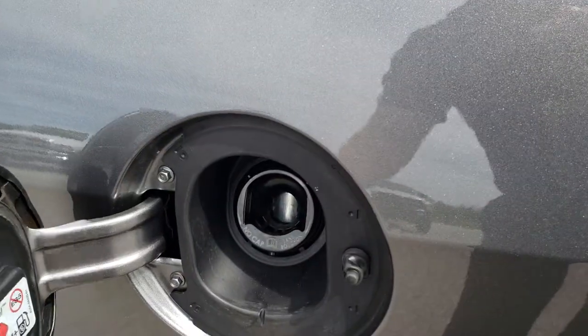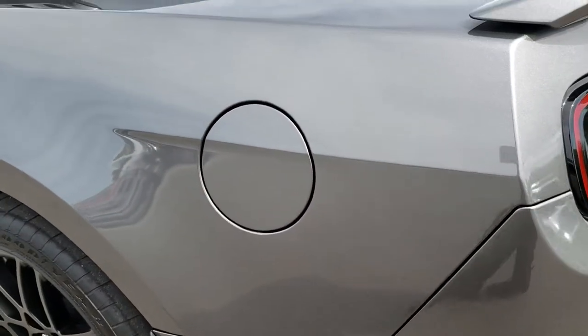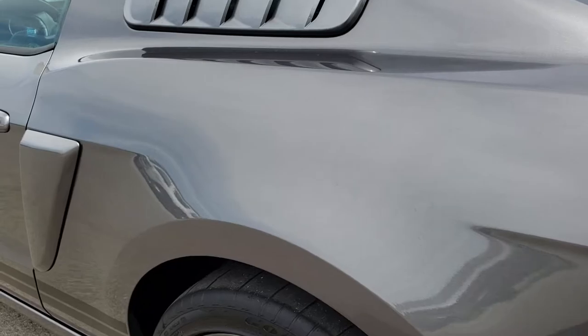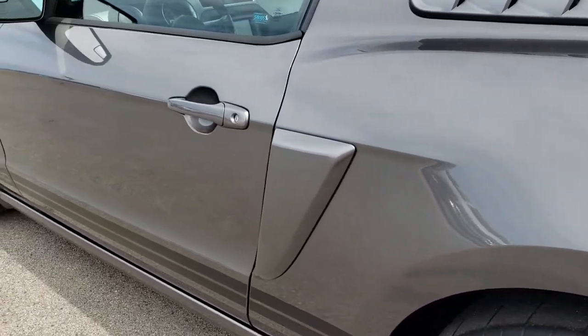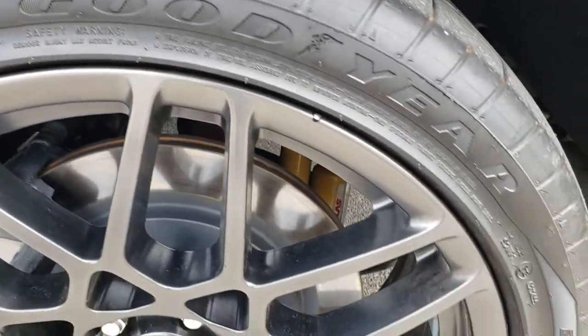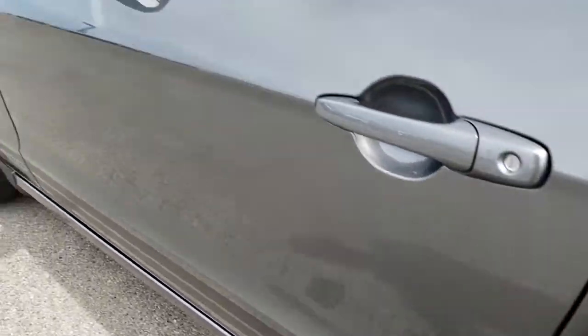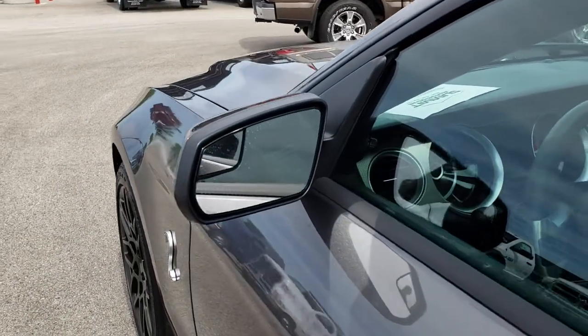It also has the capless fuel fill. Down this side of the car it's just as clean as the passenger side — no dents or dings. This back rim is in excellent condition as well, pretty nice and clean. It has the power mirrors with the built-in blind spot mirrors.